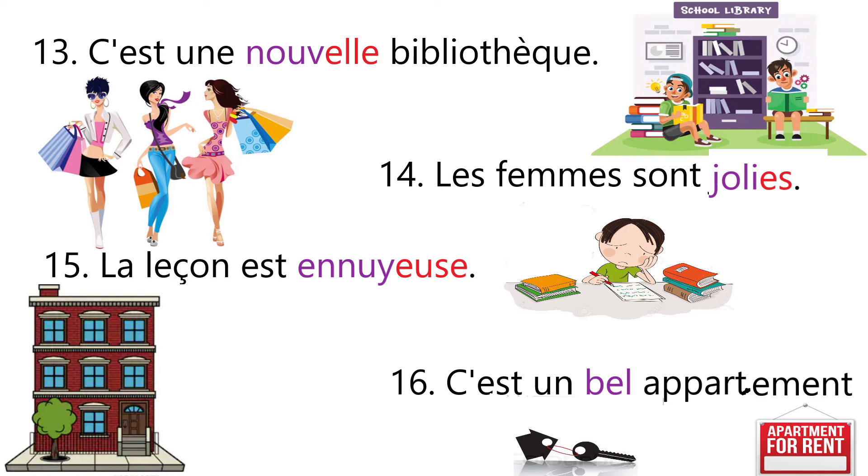Sentence number sixteen: C'est un bel appartement — it is a beautiful apartment. The given noun appartement is starting with a vowel and it is masculine, so we are going to use bel. Bel appartement.